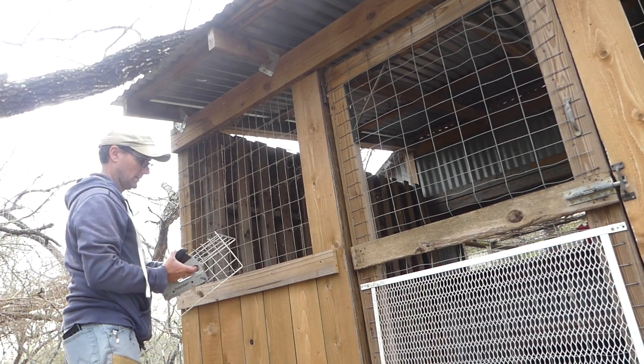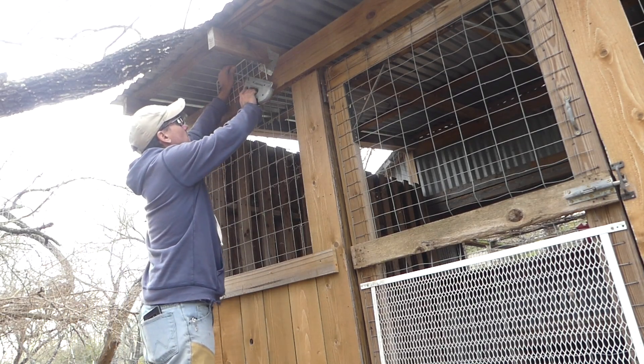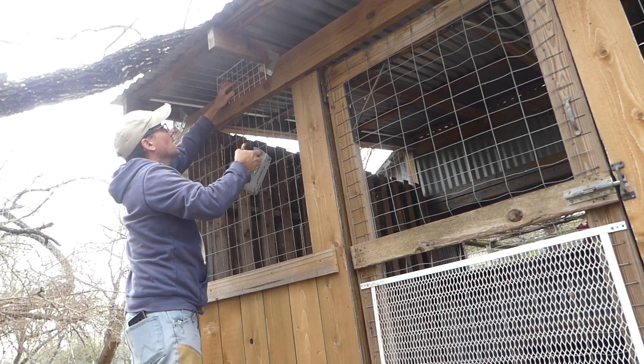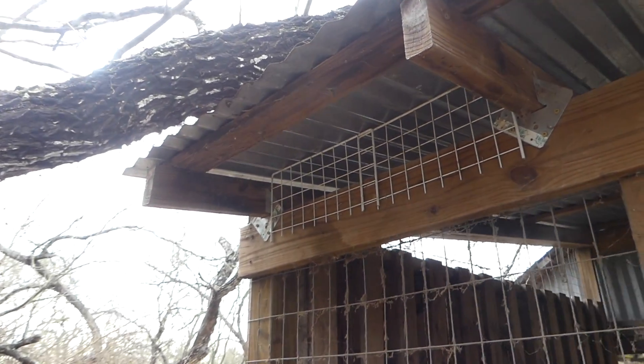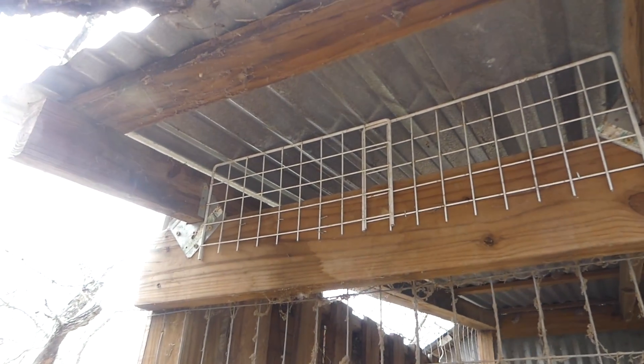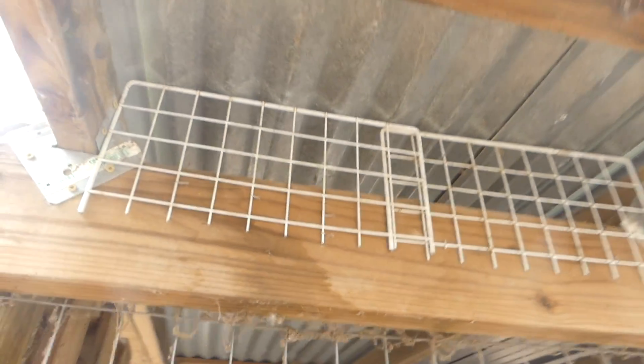I'm going to hold these wire panels in place with just staples. I don't need it to be something that's going to hold for a long time. You can see I just propped those up there with a few staples, just to hold them in place until I'm ready to finish.